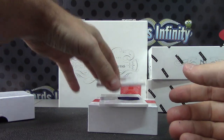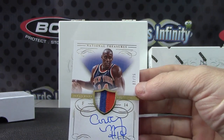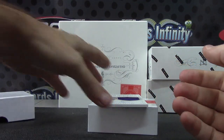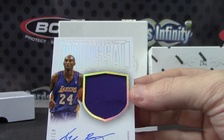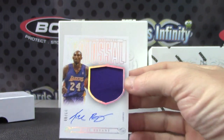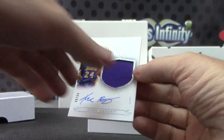Next, 2 of 25, Anthony Mason patch autograph. There you go. And the last one — 48 of 60, Kobe Bryant jersey autograph.